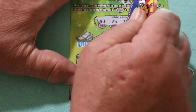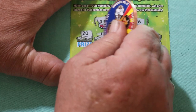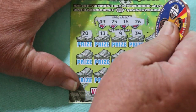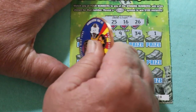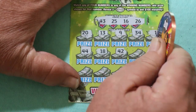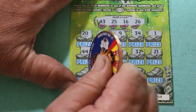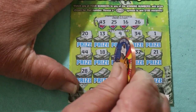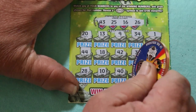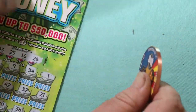Ticket number 8. Your numbers are 43, 25, 16, and 26. Scratching: 20, 13, 9, 34, 1, 44 club, 18, 42, 32, random's number, 21, 28, 10, 40, 38, and 33 in the corner. No good.